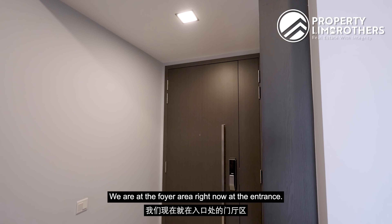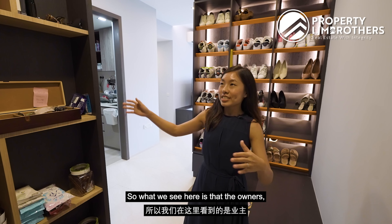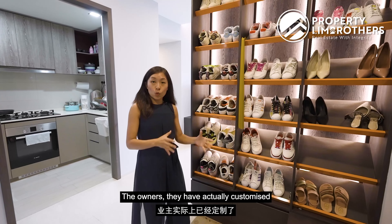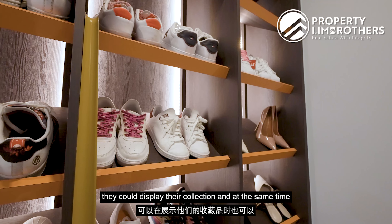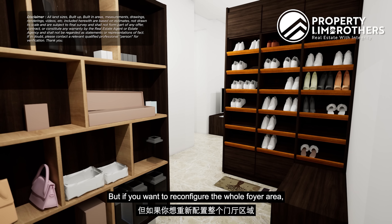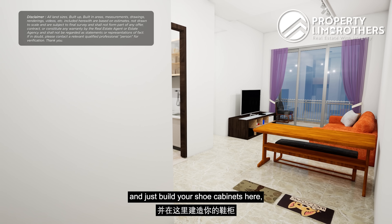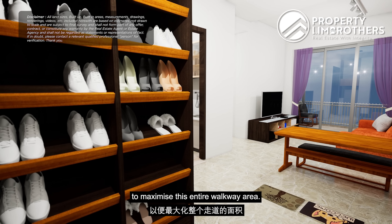Welcome to the unit. We are at the foyer area right now at the entrance. The owners have done all the cabinetry here for a display area and customized their shoe cabinets. This is unique because they can display their collection while the partition also acts as a privacy wall. If you want to reconfigure the foyer, you could hack away the shoe cabinetry and build standard shoe cabinets to maximize the walkway space.